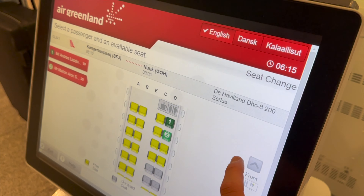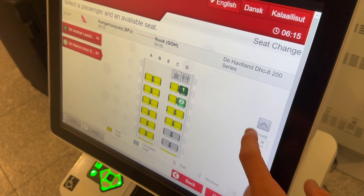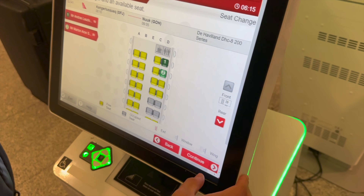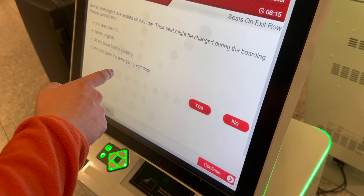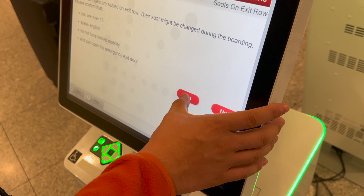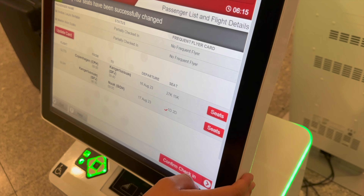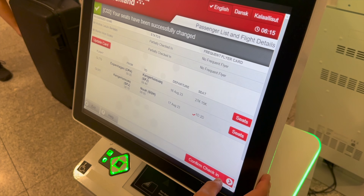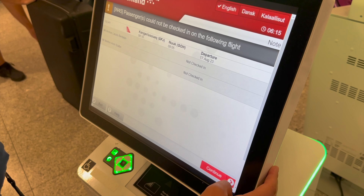You can even change your seat on the domestic flight — the Dash 8-200s — so the flights within Greenland. I will be flying from Kangerlussuaq to Nuuk and I just got a window seat in the first row, which I think is the best one. You can print out the boarding passes, but if you have checked luggage, the self-service kiosk is not working for Air Greenland — you have to go to the normal check-in for that.